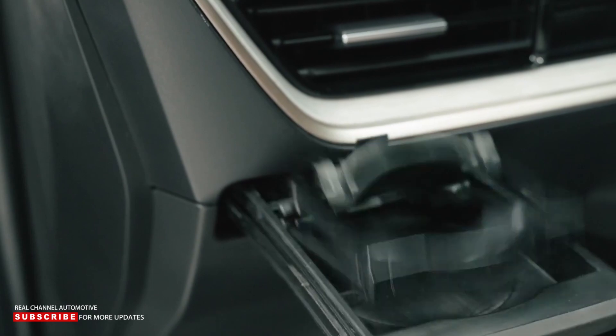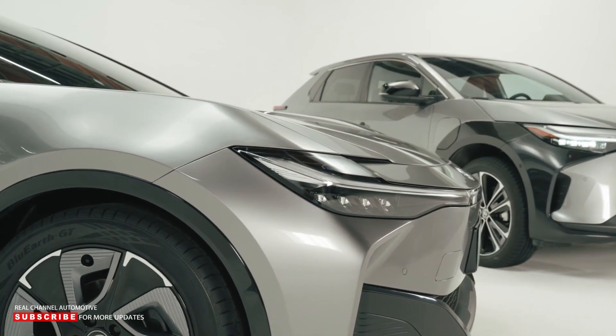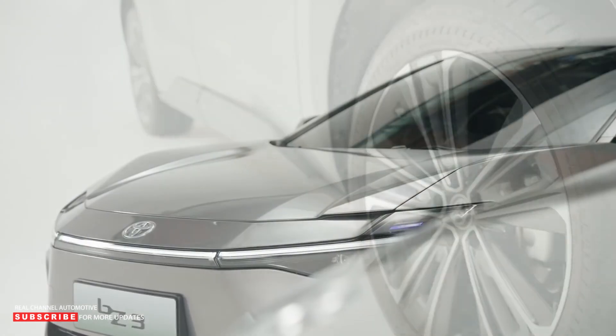Toyota is working on a whole family of BZ models. According to the company's plans, at least six electric models riding on the ETNGA platform are on the way. The initial strategy is to introduce a compact car, medium crossover, medium sedan, medium minivan, and medium and large SUV.